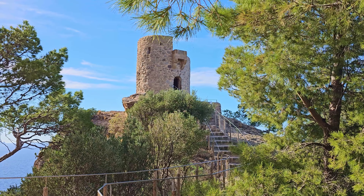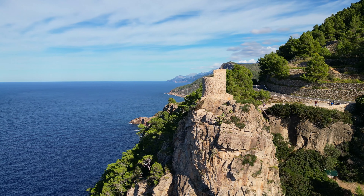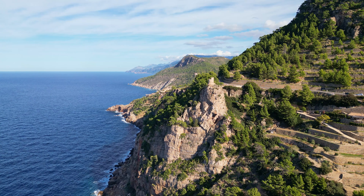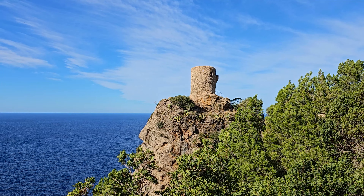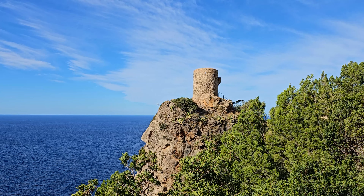One of these locations is Torre del Verger, built in the 17th century to guard the coastline against pirate attacks. In contrast to some other towers, this one is open to the public. You can climb the tower via a narrow staircase, providing you with a very nice view of the surrounding coastline.